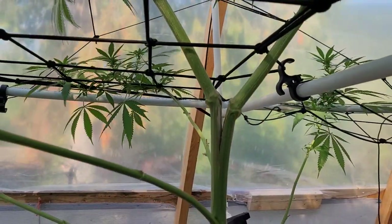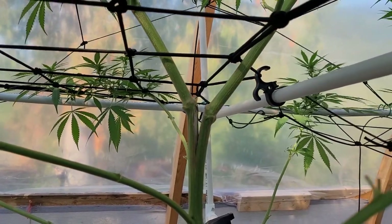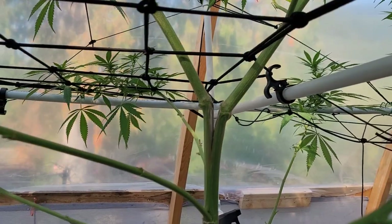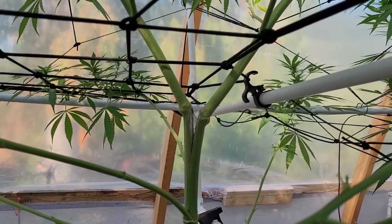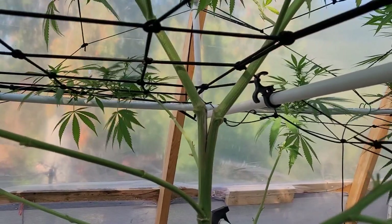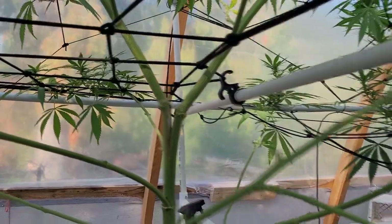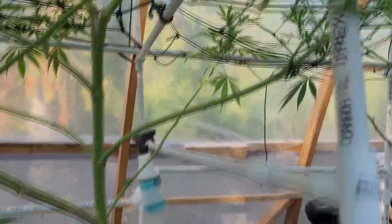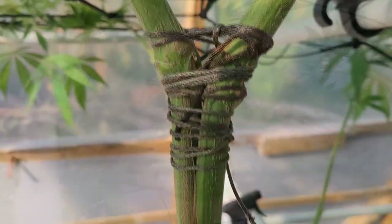This one has split — that wasn't there the other day. That's a fairly new development. I'm not too sure what's going on, but I'm going to tie it off to make sure it doesn't crack down any further and I don't lose the plant. I would be devastated if I lost the top half of that.